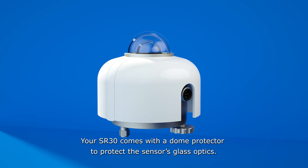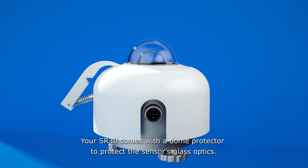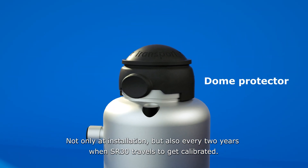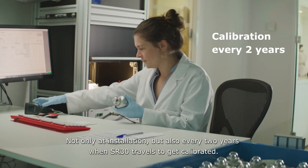Your SR30 comes with a dome protector to protect the sensor's glass optics — not only at installation, but also every two years when the SR30 travels to get calibrated.